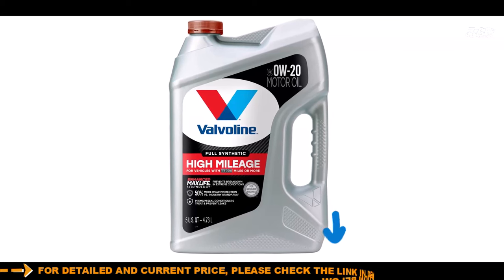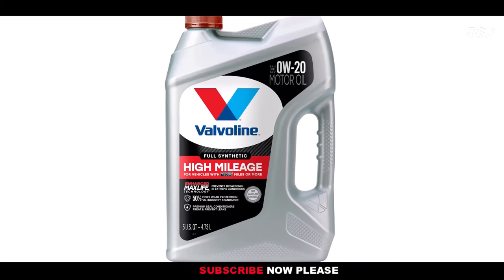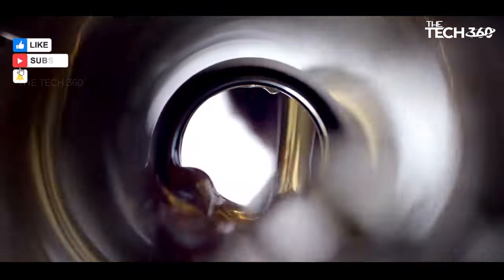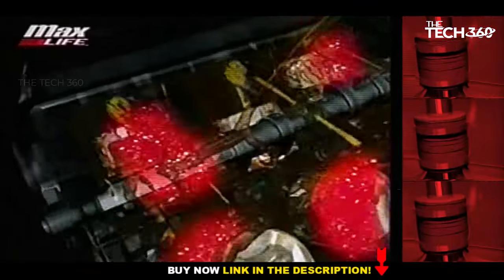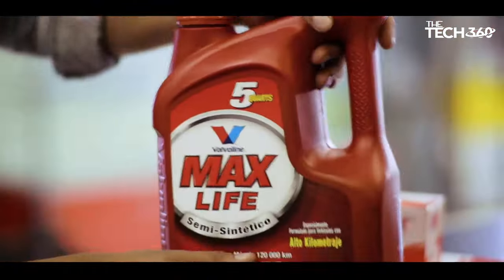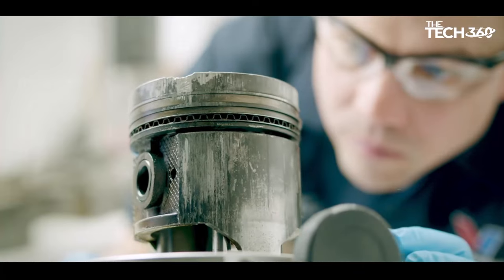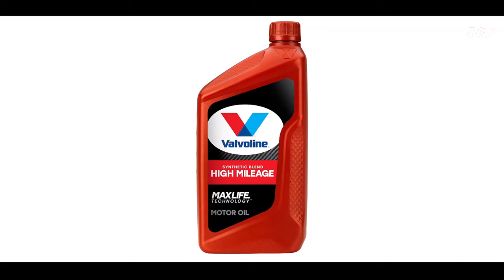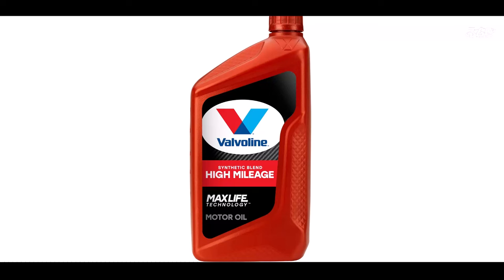High mileage engines often face the challenge of aging seals, leading to potential leaks and performance issues. Valvoline's high mileage formula contains specialized seal conditioners that refresh aging seals, helping to prevent leaks and maintain a tight seal. This not only preserves engine performance but also reduces the risk of costly repairs. Over time, engines can accumulate sludge deposits and corrosion, negatively impacting their performance. Valvoline High Mileage motor oil combats these issues effectively with its advanced detergents.